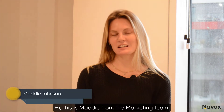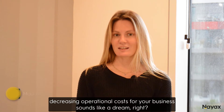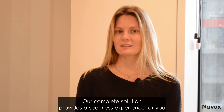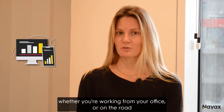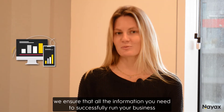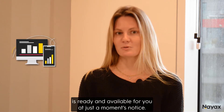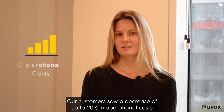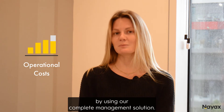Hey, this is Maddie from the marketing team here at NIAX. Let me take a wild guess — decreasing operational costs for your business sounds like a dream, right? Our complete solution provides a seamless experience for you, whether you're working from your office or on the road. We ensure that all the information you need to successfully run your business is ready and available at just a moment's notice. Our customers saw a decrease of up to 20% in operational costs by using our complete management solution.